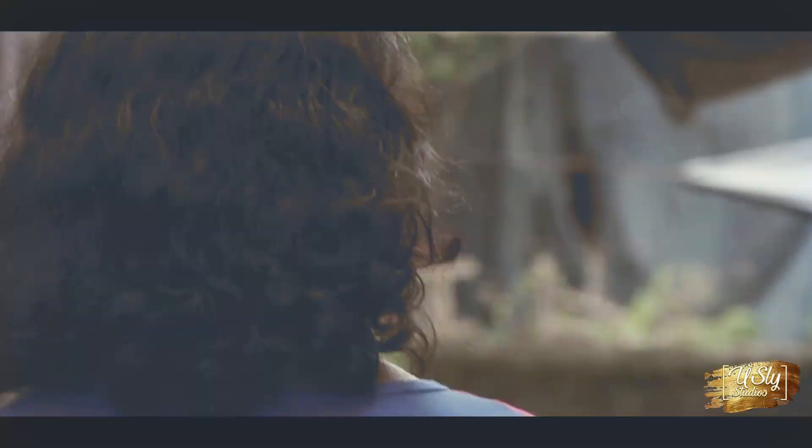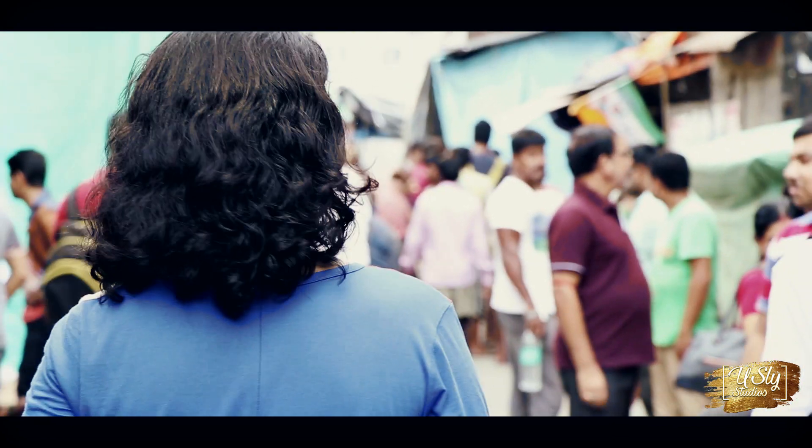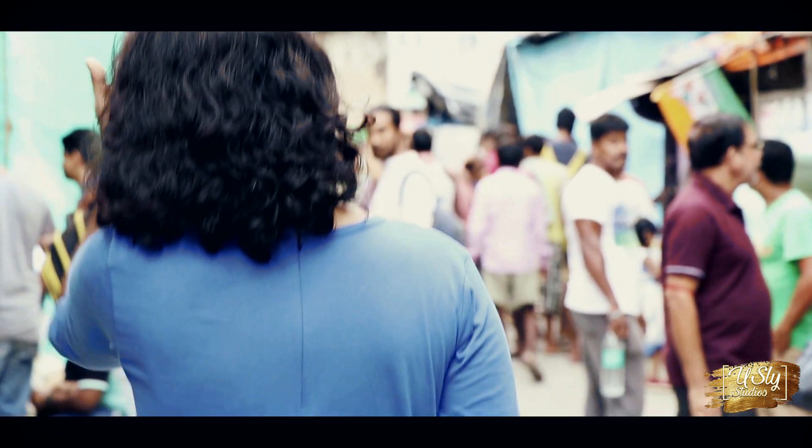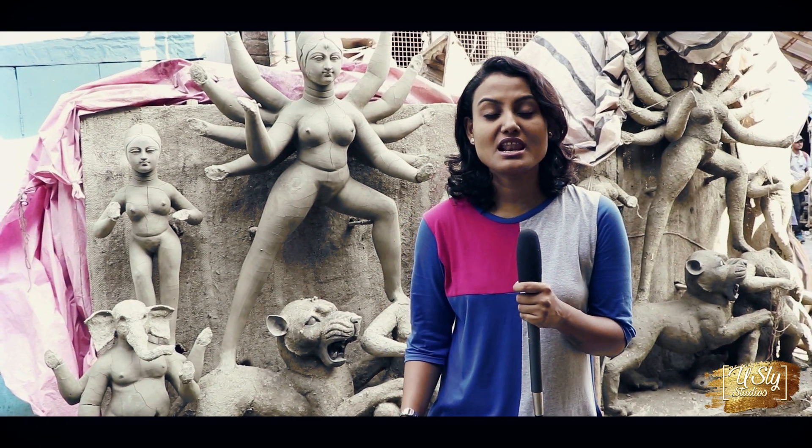West Bengal is famous for Durga Puja all over the world. The grand pandals of the state are breathtaking, but the most important element of the grand Durga Puja are its idols. And Kumartuli is the place that gives life to these breathtaking idols of Devi Durga.